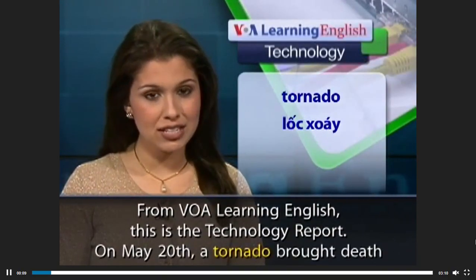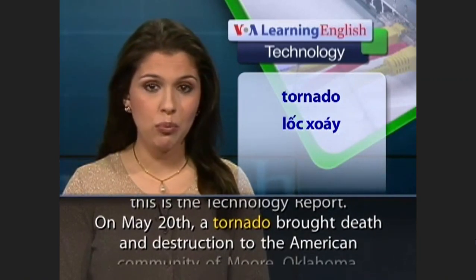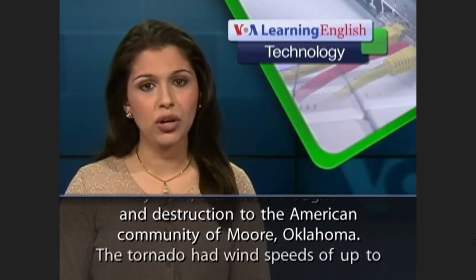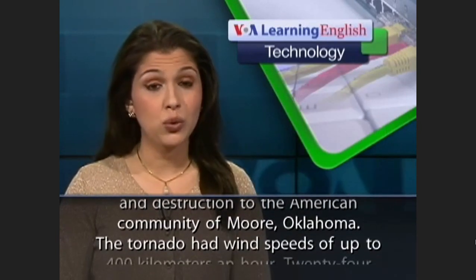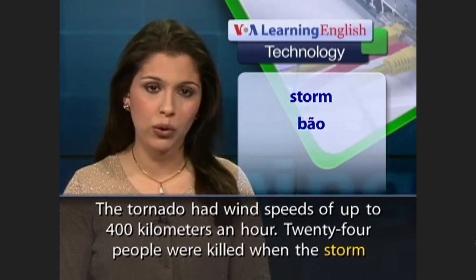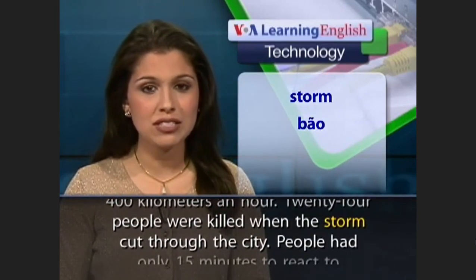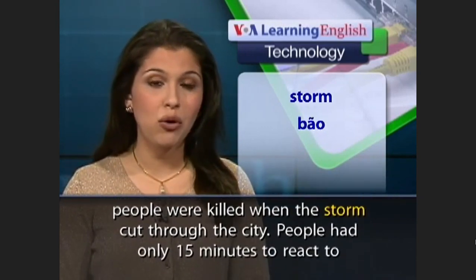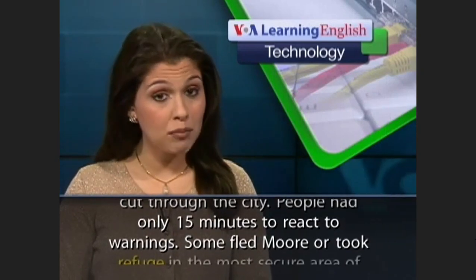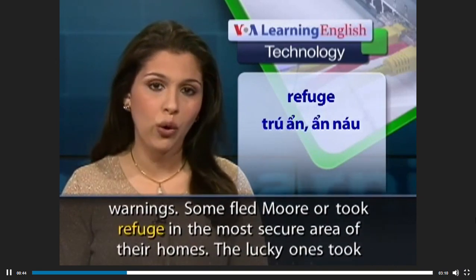From VOA, this is the Technology Report. A tornado warning used to give people up to about 400 kilometers of advance notice. People could go to town. But now, in the city, people have only 15 minutes to reach a safe area of their homes.